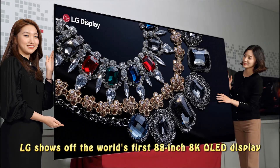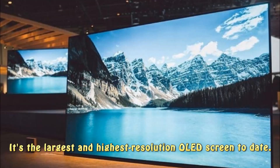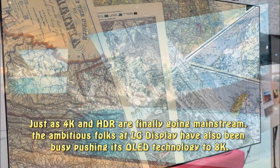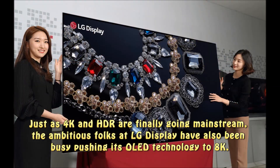LG shows off the world's first 88-inch 8K OLED display — the largest and highest resolution OLED screen to date. Just as 4K and HDR are finally going mainstream, the ambitious folks at LG Display have also been busy pushing its OLED technology to 8K.